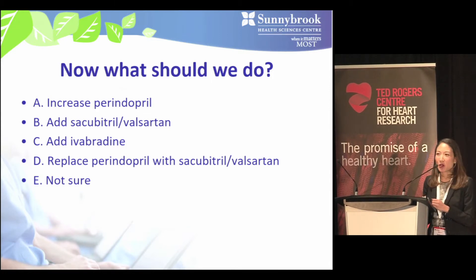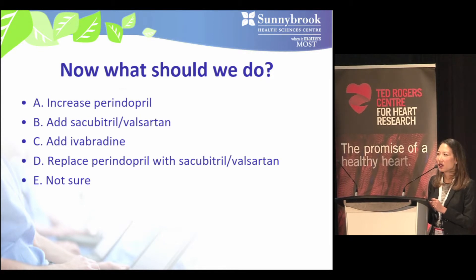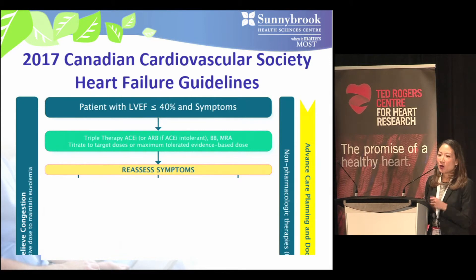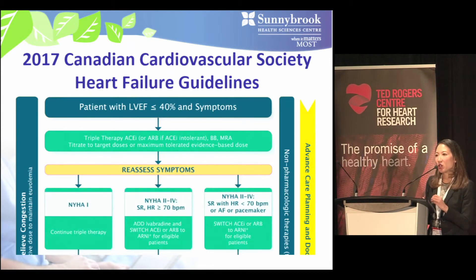Given that he continues to have symptoms on optimal medical therapy, this brings us to the bottom half of the management algorithm — what to do for patients with NYHA class 2 to 4 symptoms on optimal medical therapy. At this point you can consider switching the ACE inhibitor to an ARNI, or adding in ivabradine depending on heart rate.